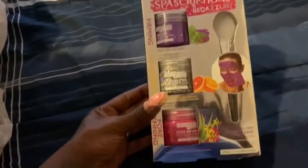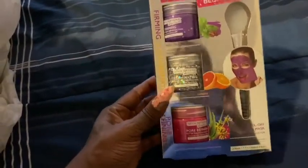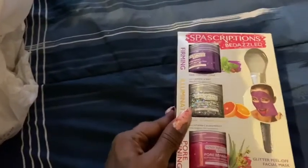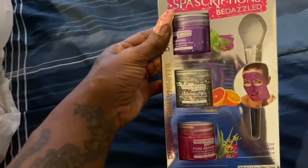I have this face squad set for your face — I thought it was so cute, I can't wait to try it. It has glitter in it. It comes with a purple one, a silver one, and a pink one, and then it has a little sponge and a little brush for you to apply the mask to your face.